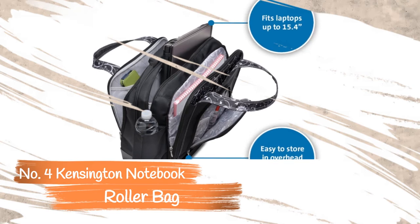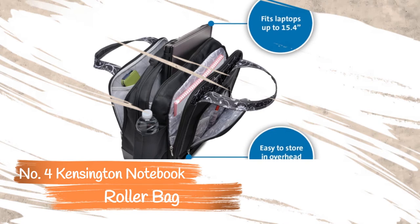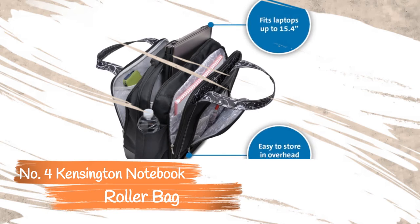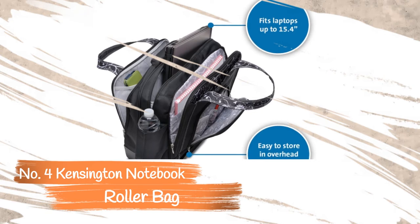The airflow panel helps dissipate heat, keeping you from getting sweaty. At first glance, you wouldn't think that this is a rolling bag — the wheels barely show, while the telescoping handle remains hidden when retracted. The telescoping handle's ergonomic design reduces strain on the arms.